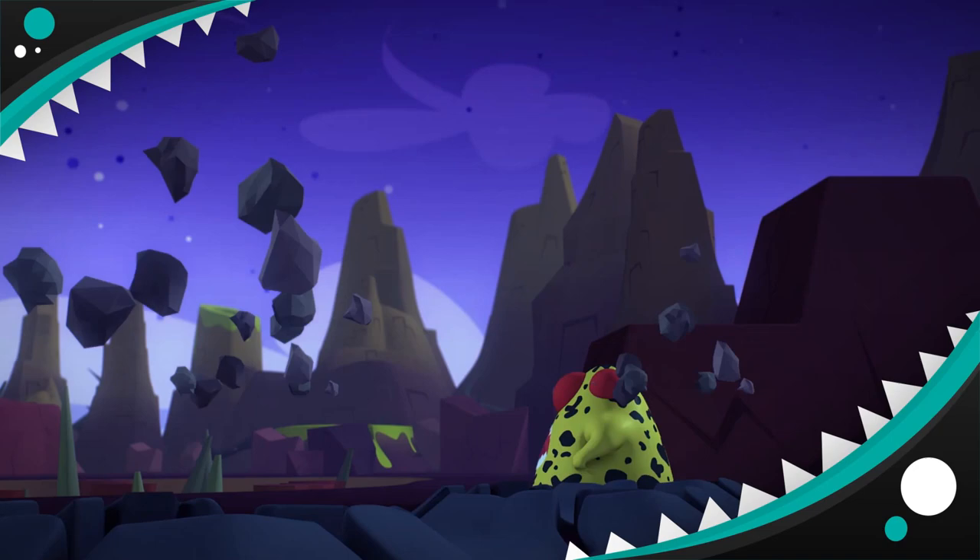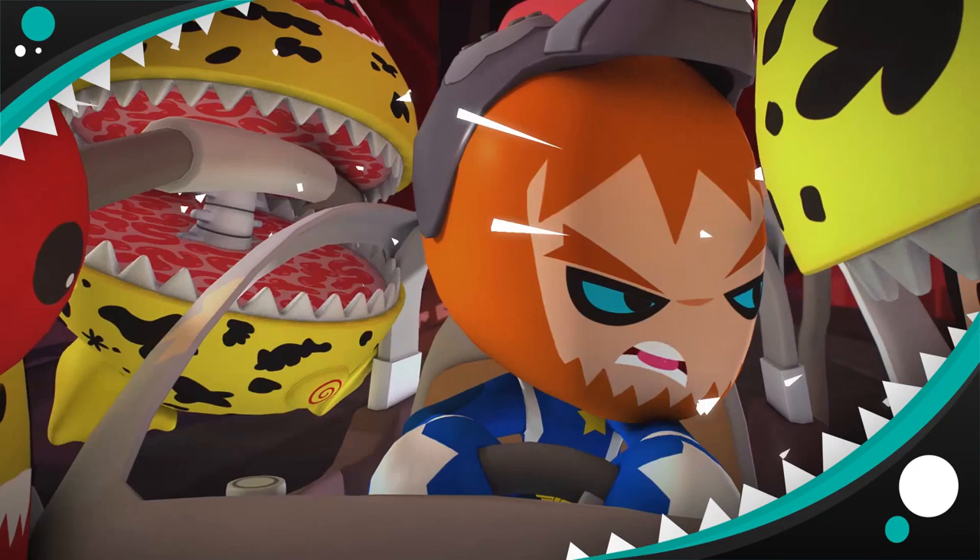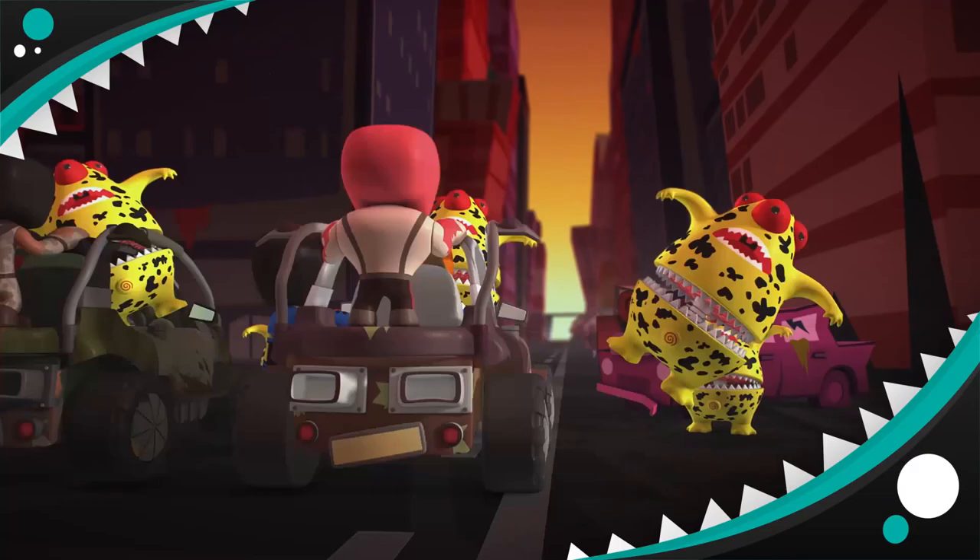Mutant Busters! Fang-oids! Hey there, people! Sheriff here! Today I want to talk to you about the Fang-oids, a type of mutant that looks scarily similar to an egg.